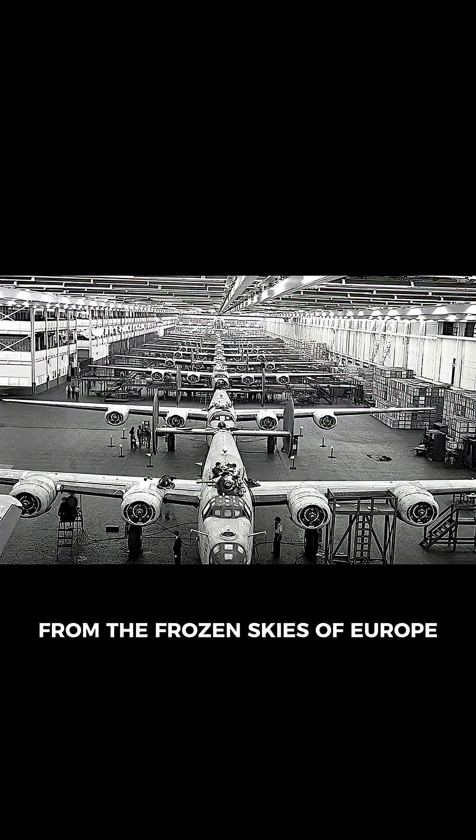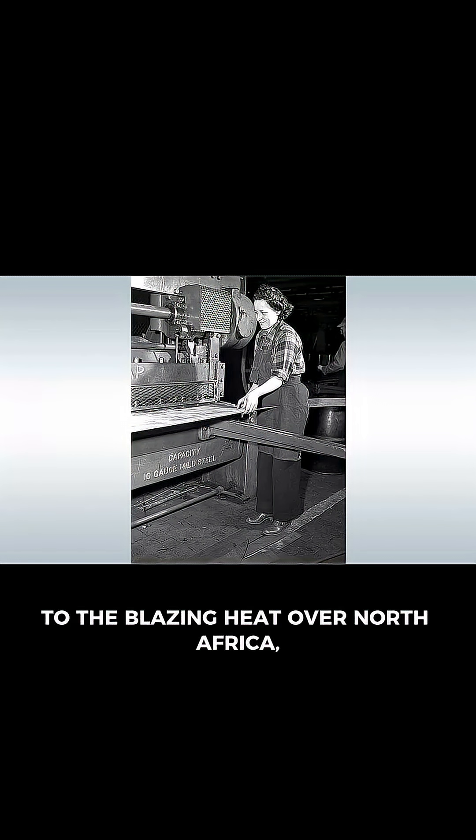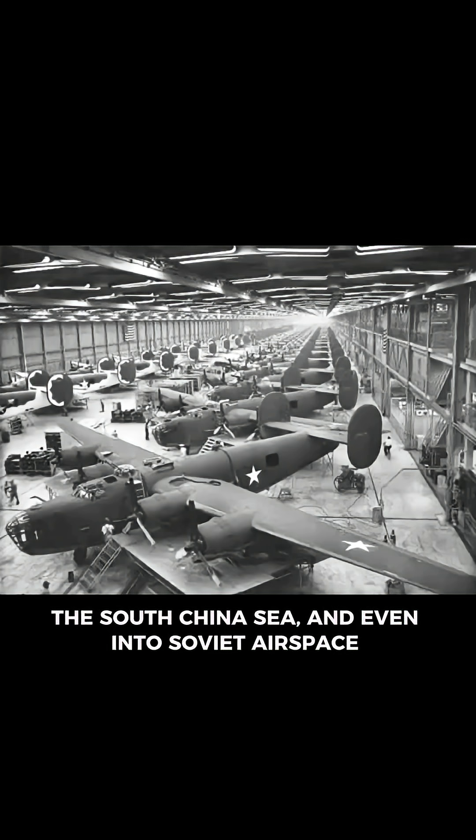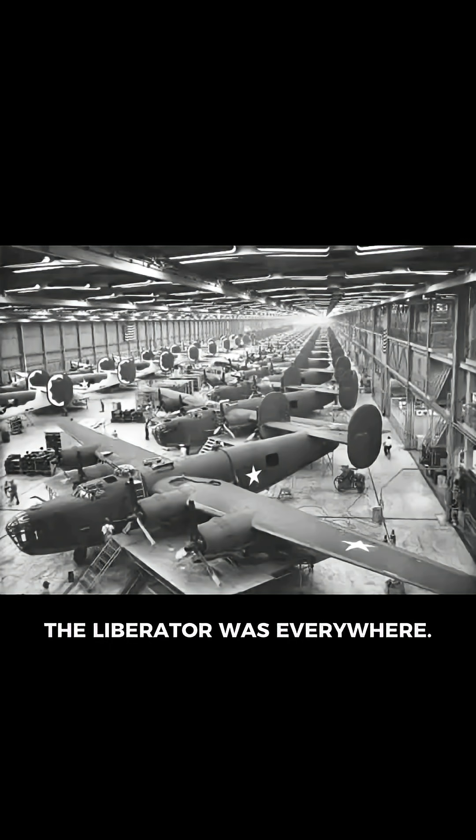From the frozen skies of Europe to the blazing heat over North Africa, across the Pacific, the South China Sea, and even into Soviet airspace, the Liberator was everywhere.